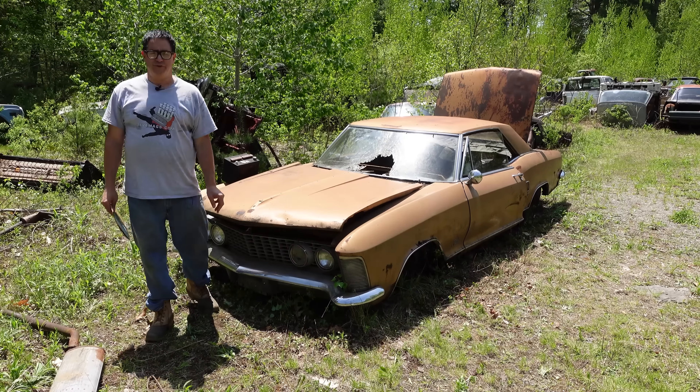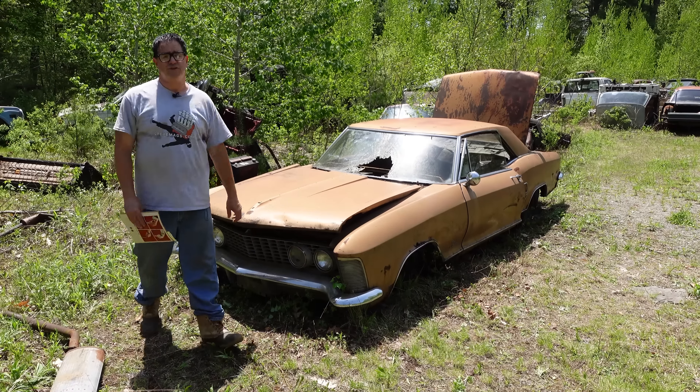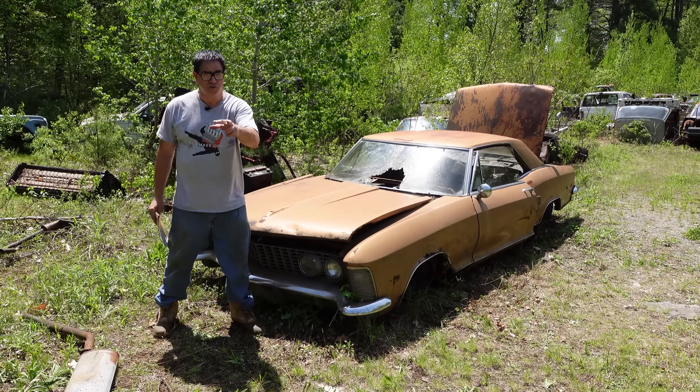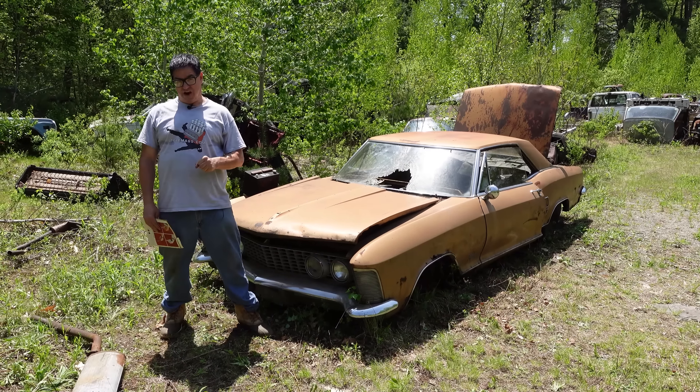Hey, Steven Yon here at Burnston Auto Wrecking — the junkyard crawl in Burnston, Massachusetts — with the story of the Cadillac LaSalle II, also known as the Buick Riviera.